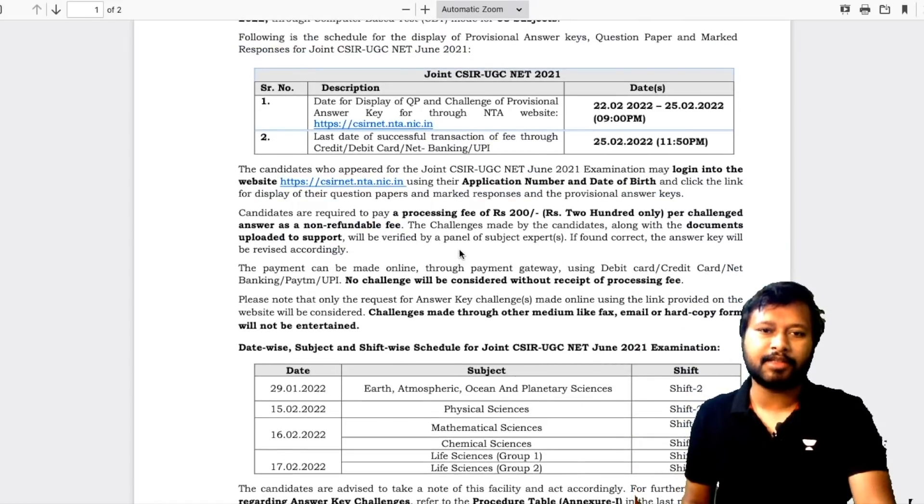The major thing is that candidates who have appeared for the exam can log in to the website and use their application number and date of birth to check the link of their question paper display.